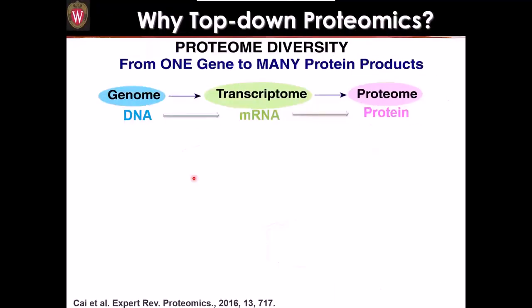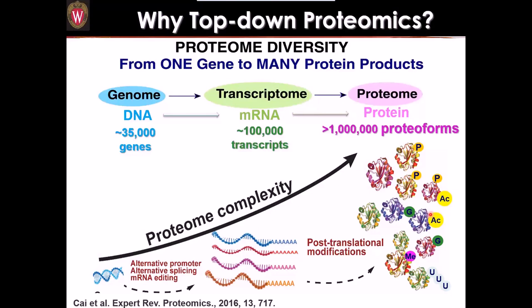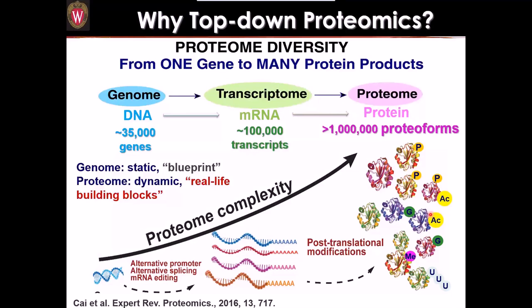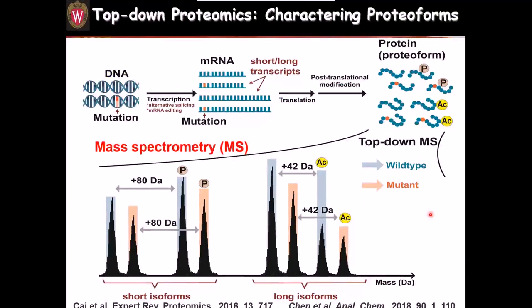So why top-down proteomics? Unlike the genome, the proteome is very complex. One gene can be alternatively spliced into many mRNAs, and all kinds of post-translational modifications can occur to the protein, such as phosphorylation, acetylation, glycosylation, methylation, and lots of acylations as developed by Yiming Zhao's lab. So overall, there are far more proteoforms in the proteome than there are genes in the genome. The genome is static — it's a blueprint — while the proteome is dynamic and represents real-life building blocks.